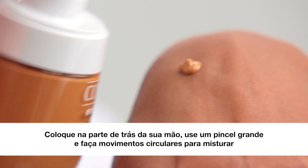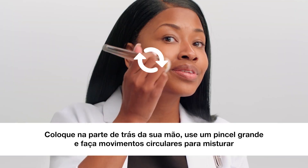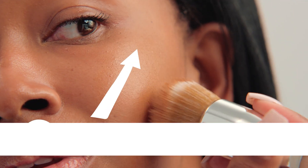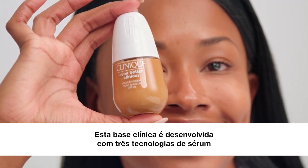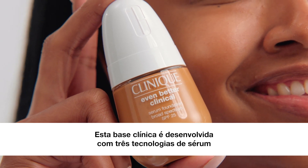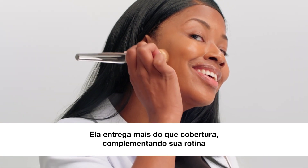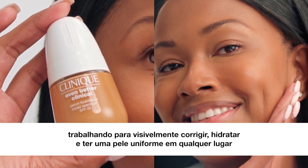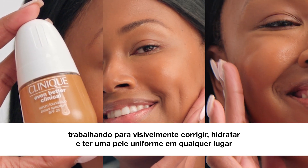Pump into the back of your hand and use the buff brush in circular motions to blend. Tip two: work from the inside out. This clinical foundation is built with three serum technologies. It does more than just cover — it completes your regimen by working to visibly correct, hydrate, and smooth skin with every wear.